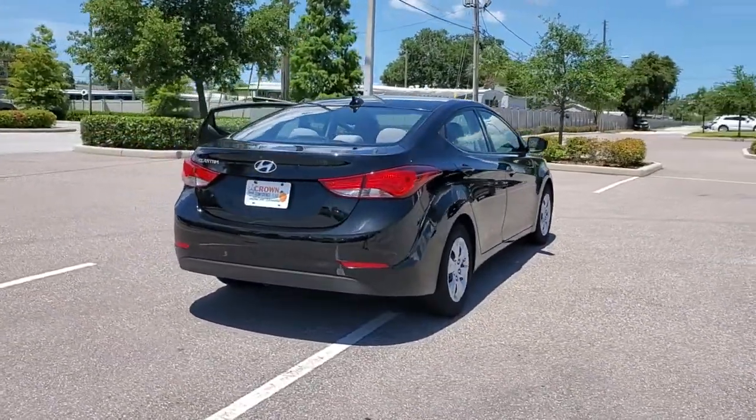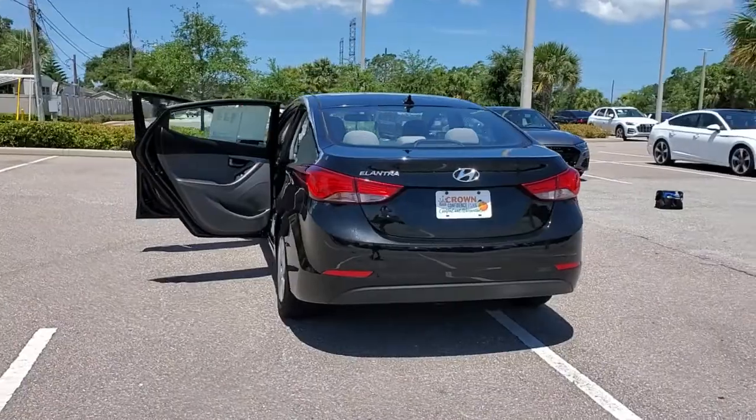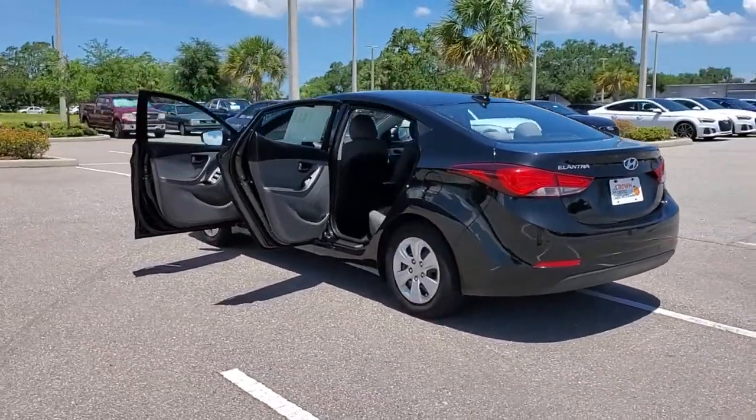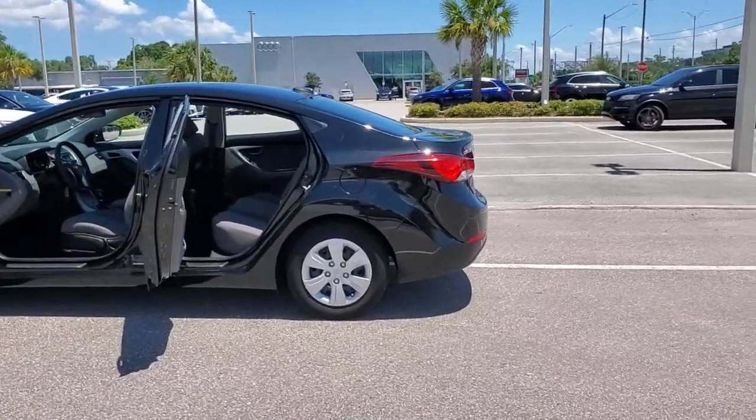Make a fresh start every day in this modern, tech-savvy Elantra. With svelte styling, loads of driver-focused tech, fuel-efficient performance, and a suite of the latest safety features, this smart compact sedan brings new energy to every drive.